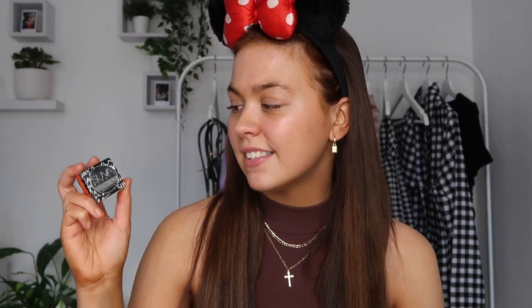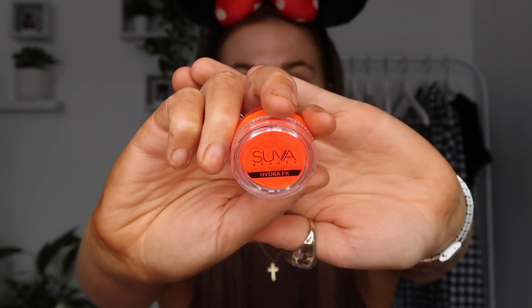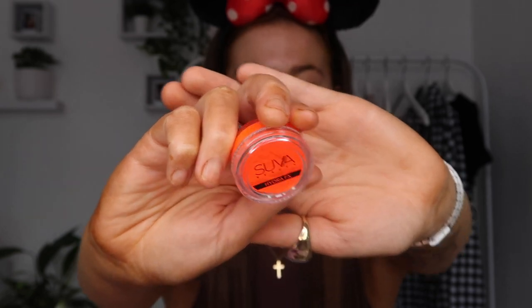Now moving on to Beauty Bay. First up, what I got — and I feel a bit silly now — I only got it to get free delivery, but now that you've seen the Barry M ones it'll be interesting to compare. I got the Suva Hydrofix Liner, which is a water activated body art makeup that's fast drying, transfer resistant, and opaque. I got it in the shade Acid Trip — I saw a girl on Instagram use this and I was like 'oh my god.' It is super neon, really eye-catching and absolutely stunning. I'm so excited to test it against the Barry M ones. The Barry M ones were about four or five euro; this was 14.